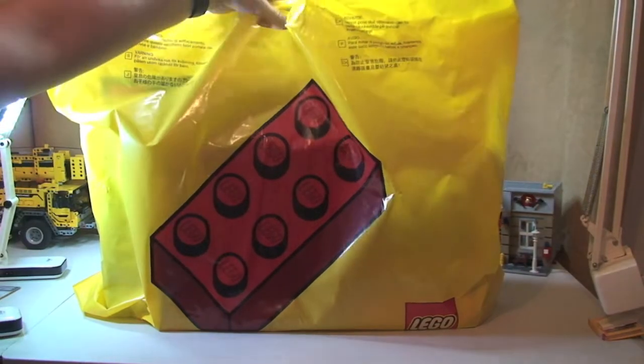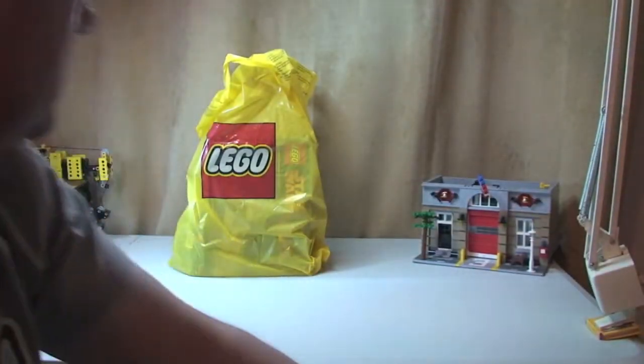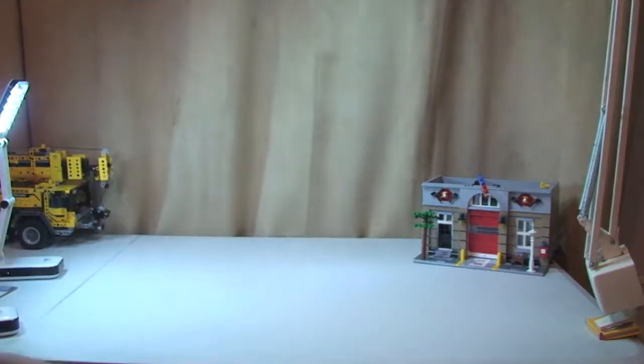I'm gonna show you what we picked up from the Lego store today, so let's put this down. We've got a smaller bag as well, so we will show you now what we've got.